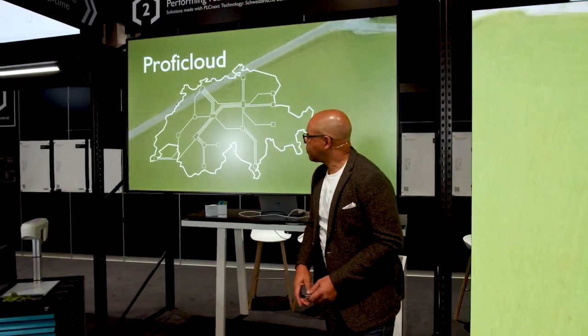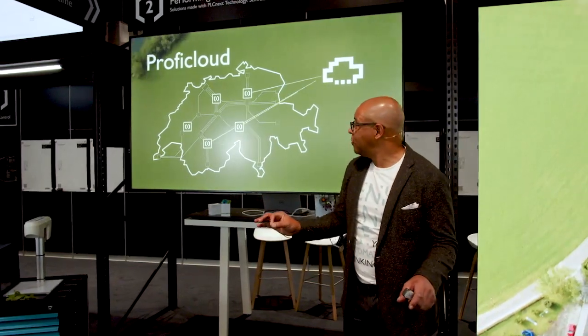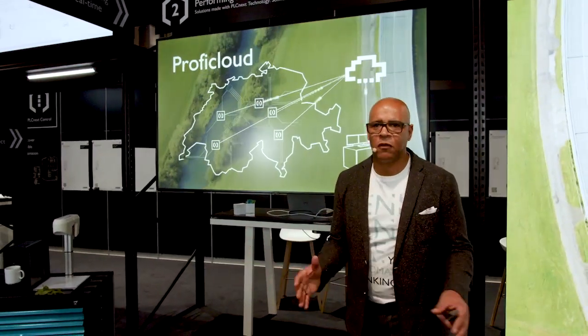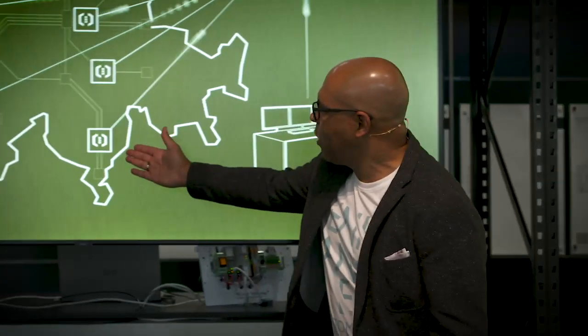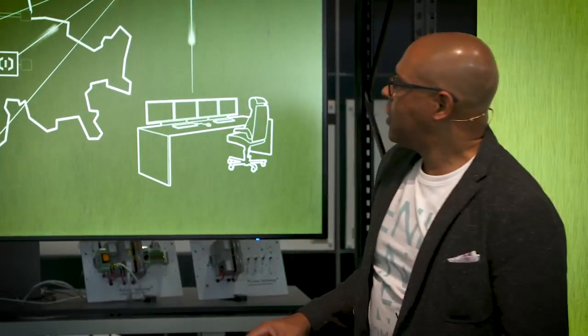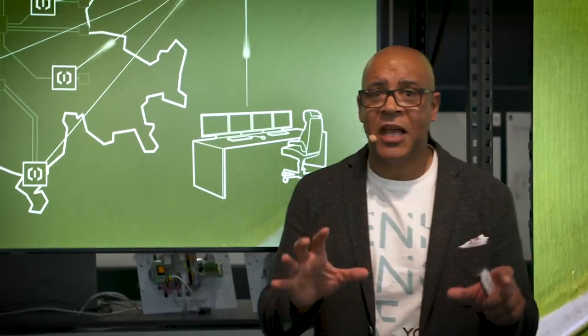The solution will become far more efficient as the controllers will be connected directly to the Proficloud. It is then intended to separate the detection from the actual treatment of the plants. Detection will be done by regional trains going about their normal business — this information will be sent directly to the Proficloud. There will also be collection of data via drones and other methods, which will be sent to a separate IT infrastructure at Schweizer Bundesbahnen.